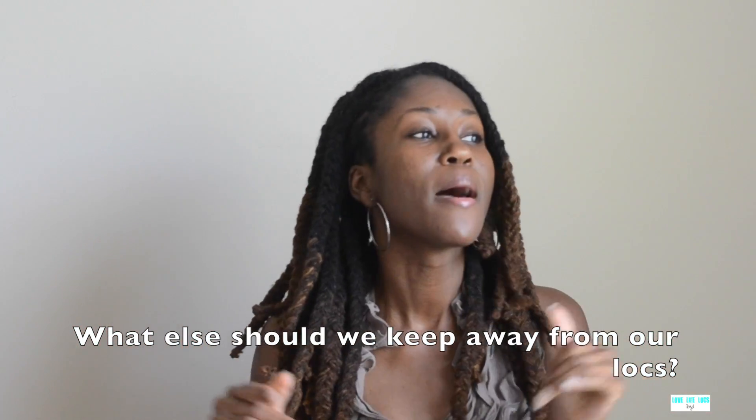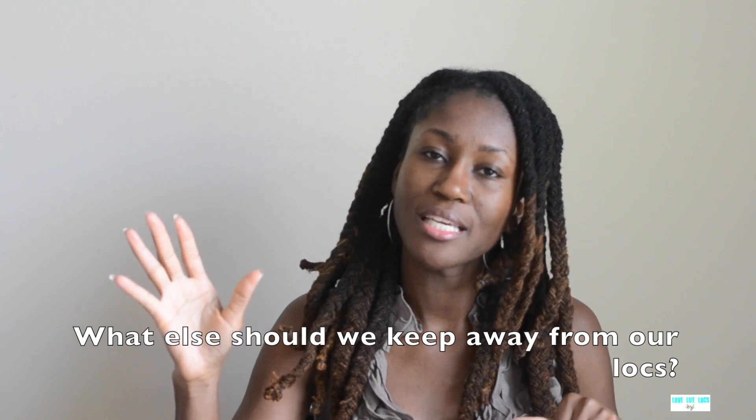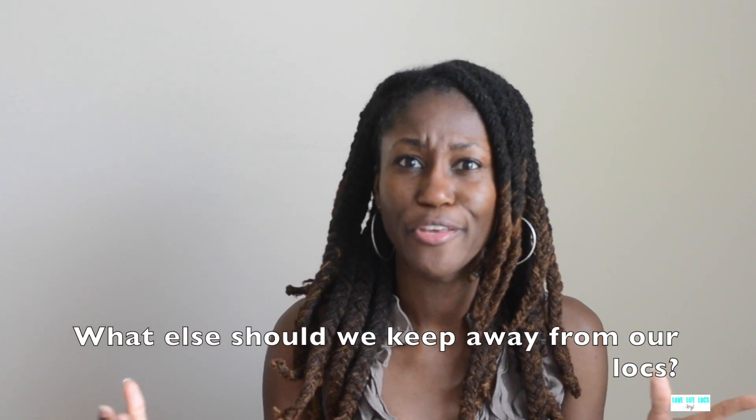The eighth thing to keep away from your locks is extra creamy products. If it's creamy, stay away — that's my advice, though of course take what works for you. Whether you're a newbie or months or years in, I hope something in this video has been helpful. If you do decide to still use any of these things, just go into it knowing the possible effects it could have.